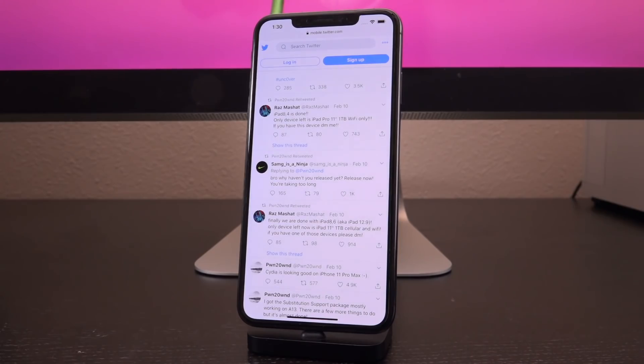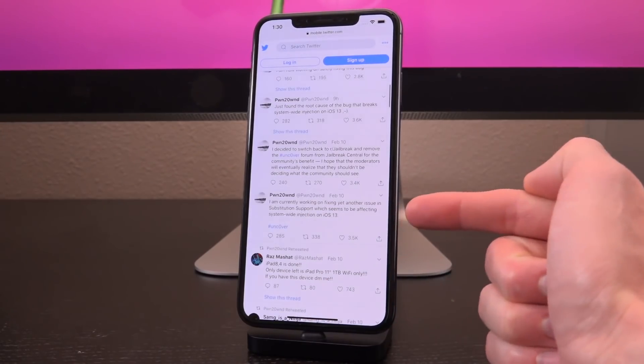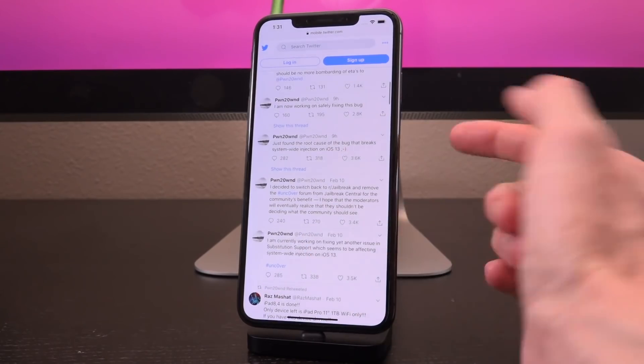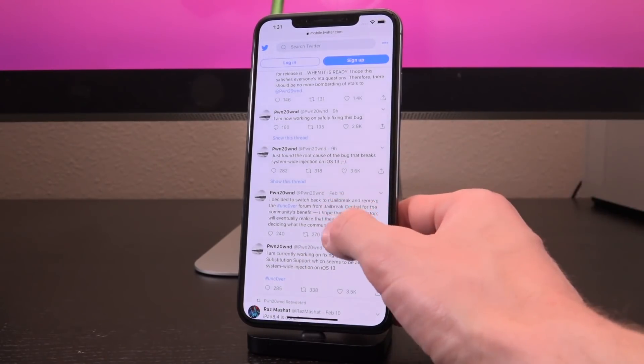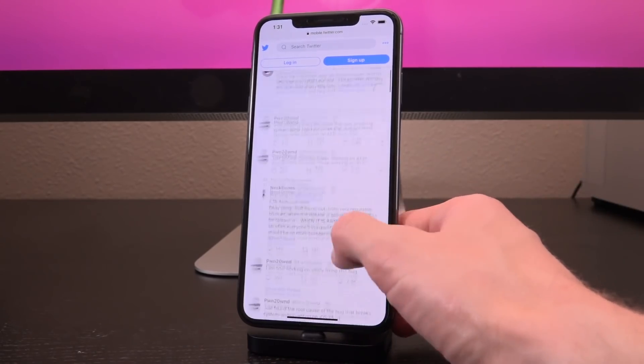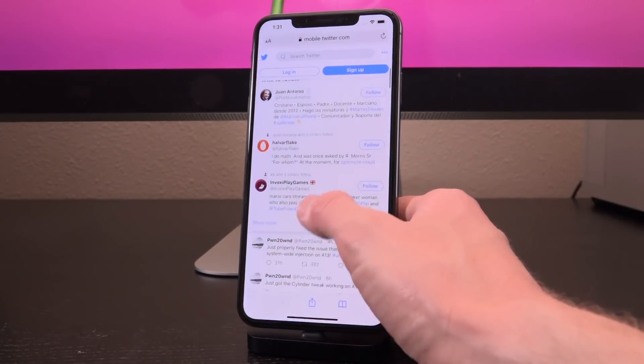Let's go over everything new that's happened since my last video. He said, quote, 'Cydia is looking good on iPhone 11 Pro Max.' Then he said, 'I'm working on fixing yet another issue in substitution support which seems to be affecting system-wide injection on iOS 13. Just found the root cause of the bug that breaks system-wide injection on iOS 13; I am now working on safely fixing this bug.'